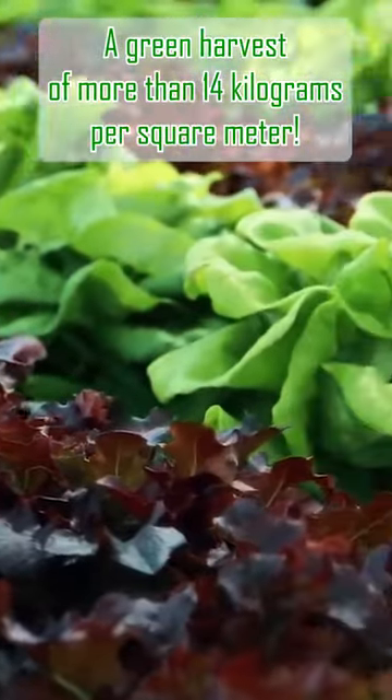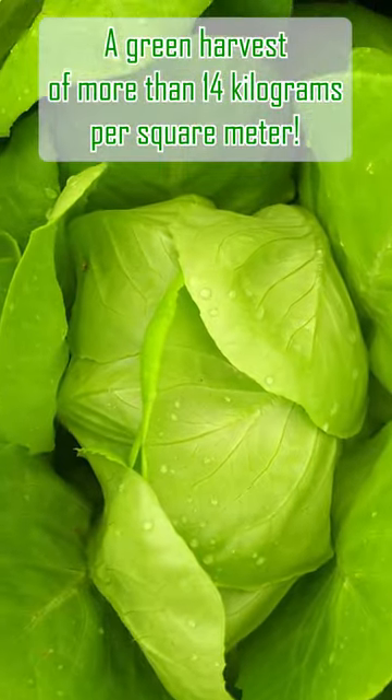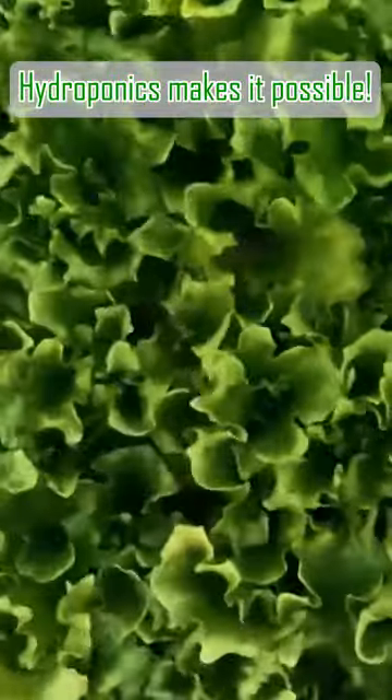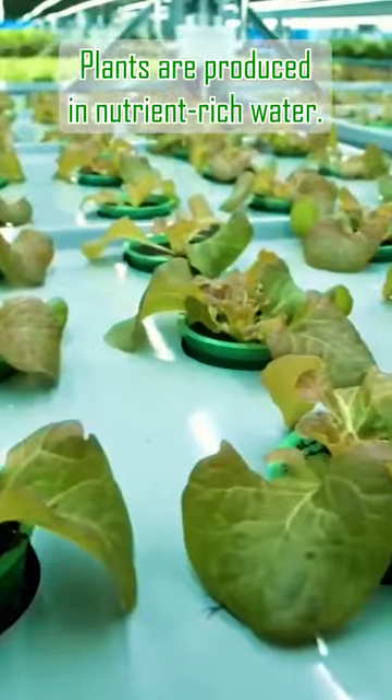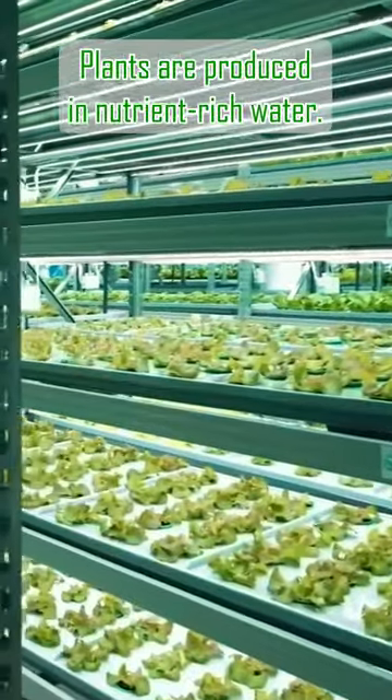Would you like to have a green harvest of more than 14 kilograms per square meter in a year? Hydroponics makes it possible. It is a way of growing plants without soil. Plants are instead produced in nutrient-rich water.